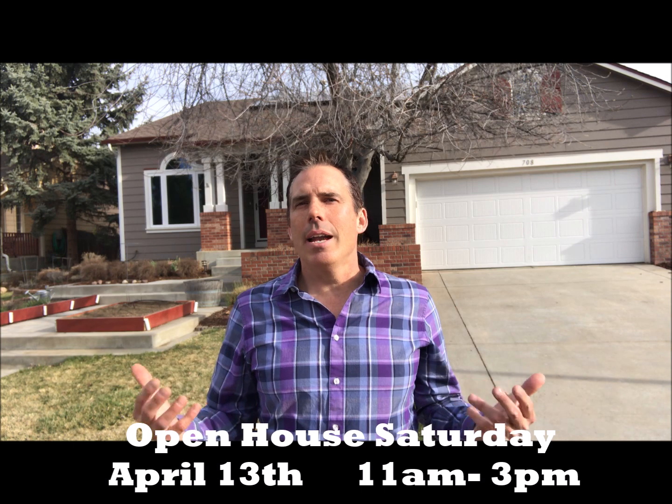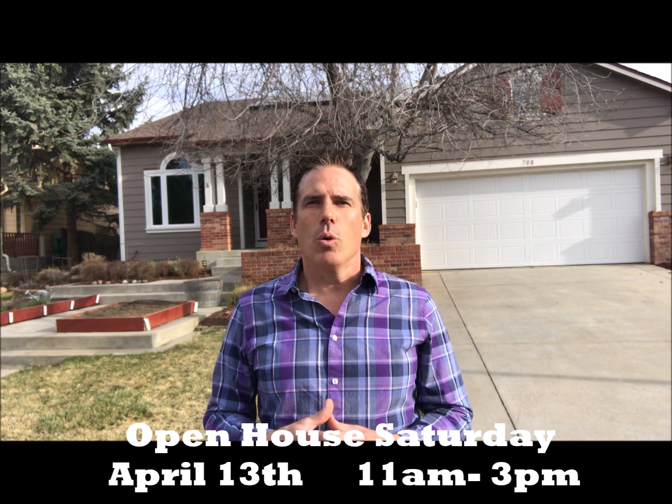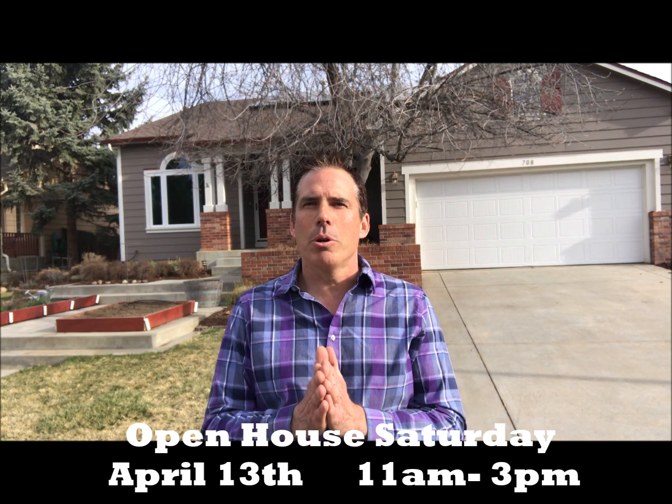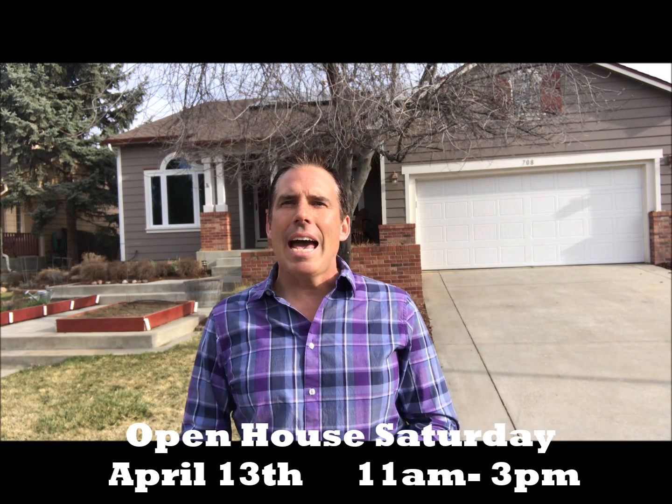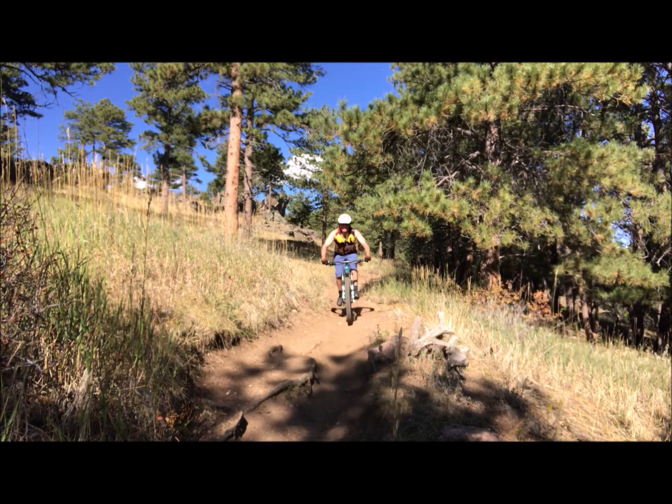Great house, right? 708 Bluegrass Drive here in Longmont. These owners have done so much to this home — I love all the upgrades — and how about living here without even having an electric bill? If the video wasn't good enough, I'd like to personally invite you to our open house: Saturday April 13th from 11 a.m. to 3 p.m. We anticipate a lot of action on this one. My name is Brian Dixon, my partner is Gretchen Gentry — we're the Colorado Lifestyle Group. Give us a call, come by, check it out, and as always I invite you to live where you play!